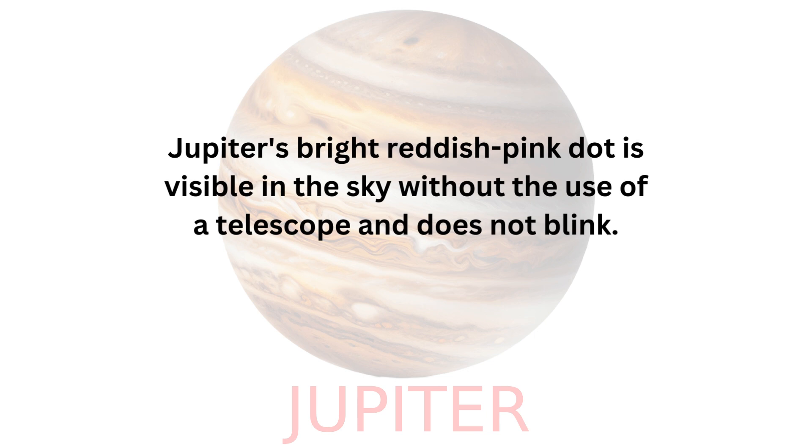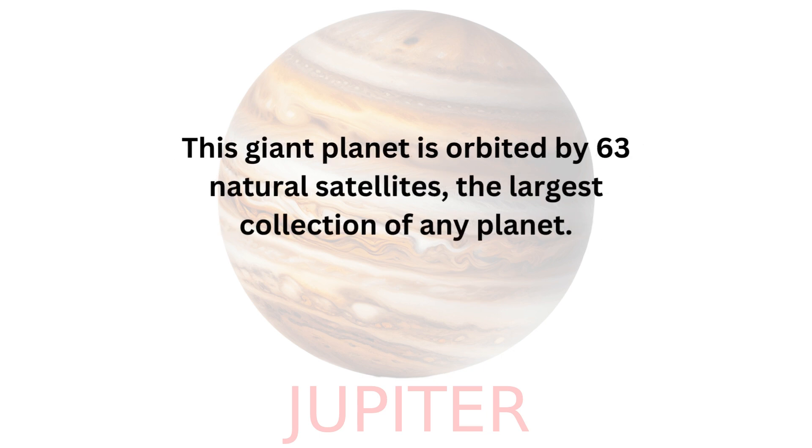Jupiter's bright reddish-pink dot is visible in the sky without the use of a telescope and does not blink. This giant planet is orbited by 63 natural satellites, the largest collection of any planet.